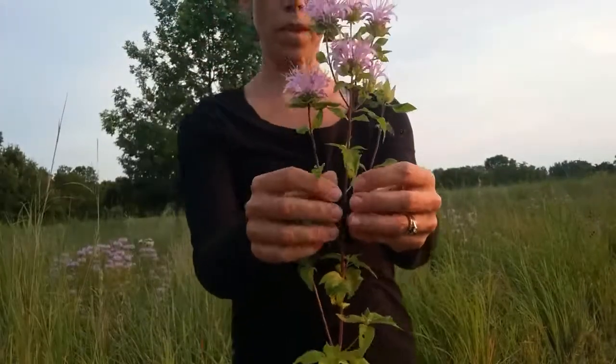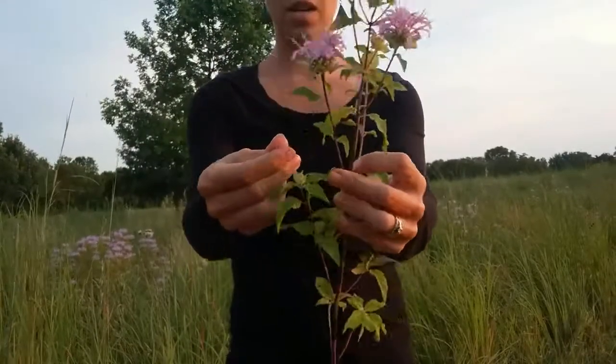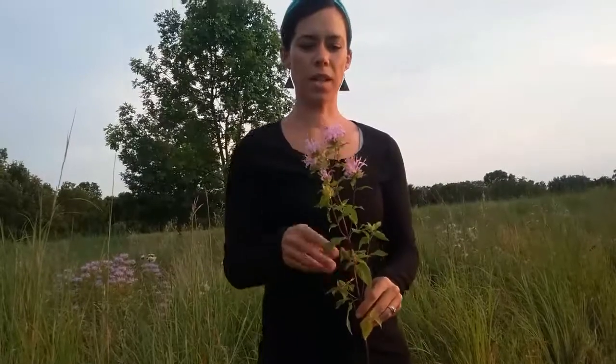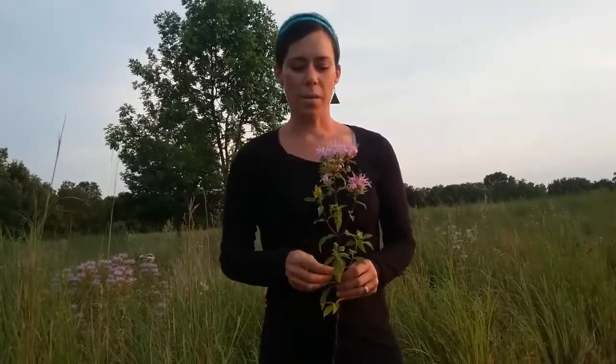This is the mint family. It has opposite branching stems and leaves, as you can see, and your square stem — that's your Monarda fistulosa. The didyma looks just like this but is bright red. You can find one of those two species almost anywhere in North America. They grow in open prairies and fields and meadows, along wood edges and trail sides, in drier soils, but they can also tolerate clay soils.